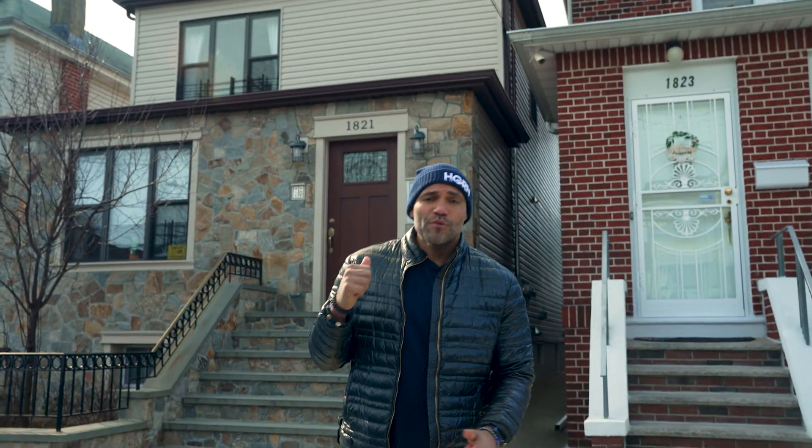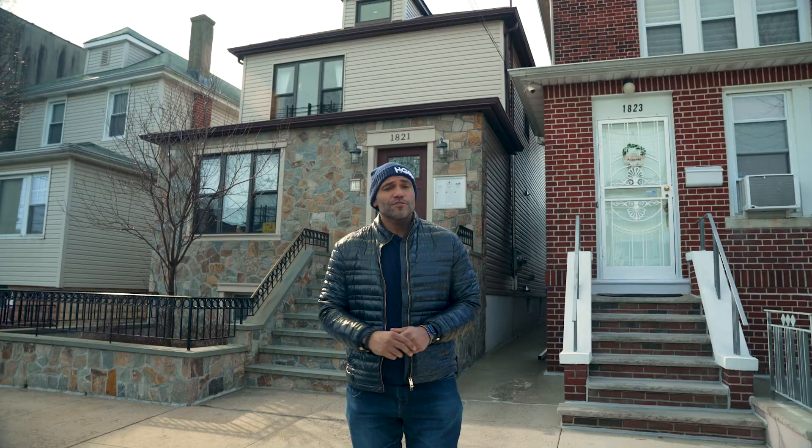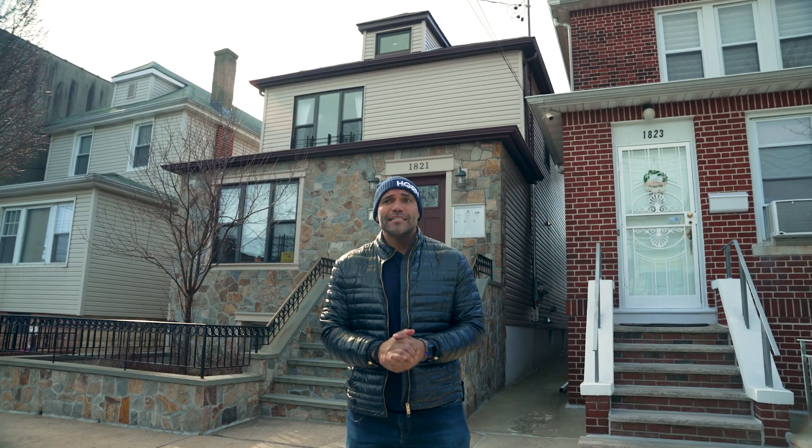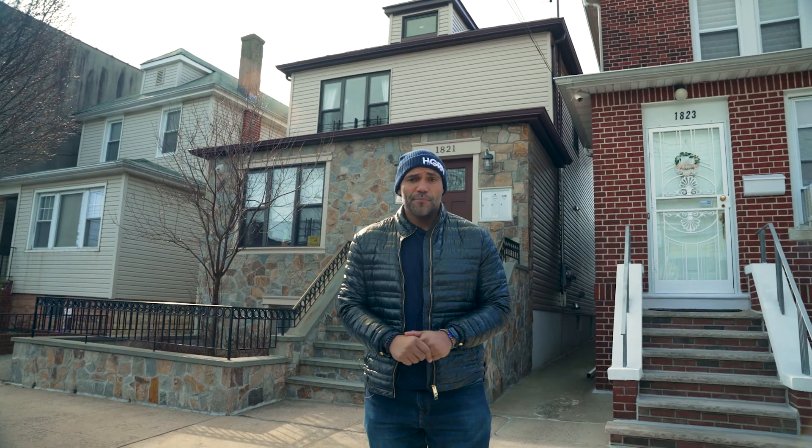What's up everybody, 1821 Folsom Avenue behind me here in the Bronx. This is a legal two-family with an extra income apartment below it. The client had no existing mortgage on it. We needed to pull out some money so we could buy another property, and we needed it quickly. The property came in at about one and a half million dollars, we pulled out nine hundred thousand dollars quickly, we were able to close the other deal, and stabilize this property.